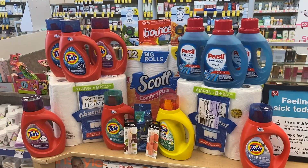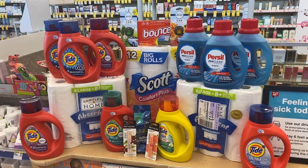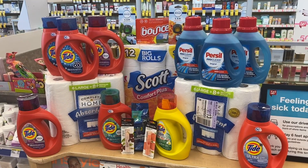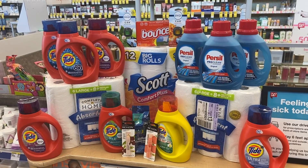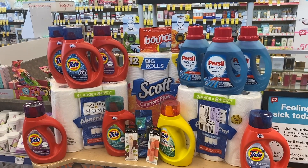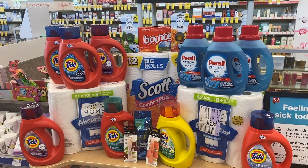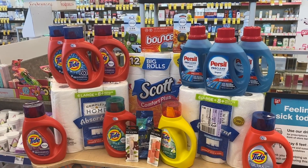We spent a total of $14 in points today for all of these items — just $14 and only change out of pocket. Check below for a written breakdown of all five transactions in case you want to duplicate them. I think we did quite all right. I love it when a plan comes together at Walgreens. Please remember to hit that thumbs up button and subscribe to my channel if you have not already. I'll talk to you soon. Bye.